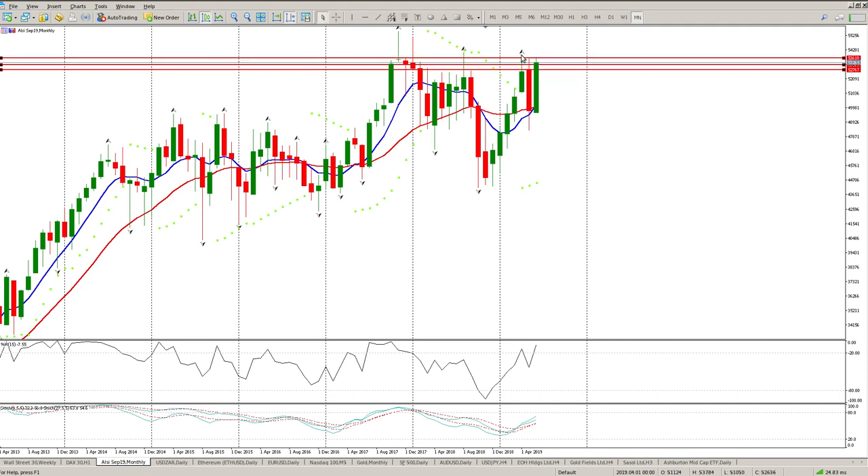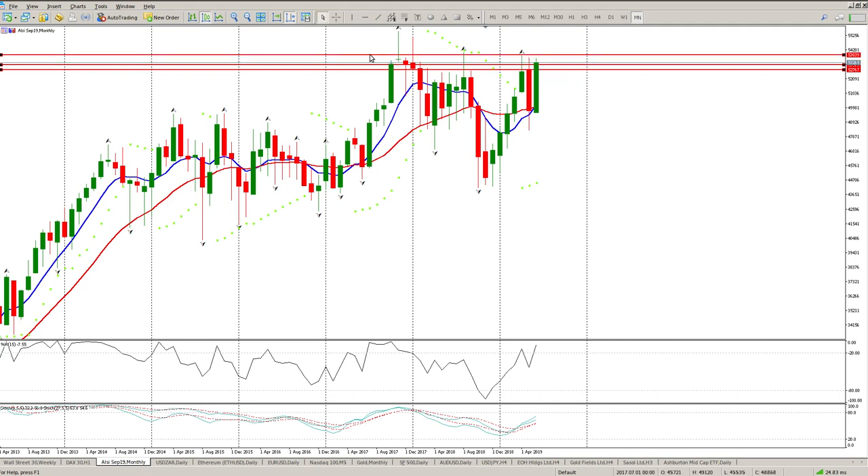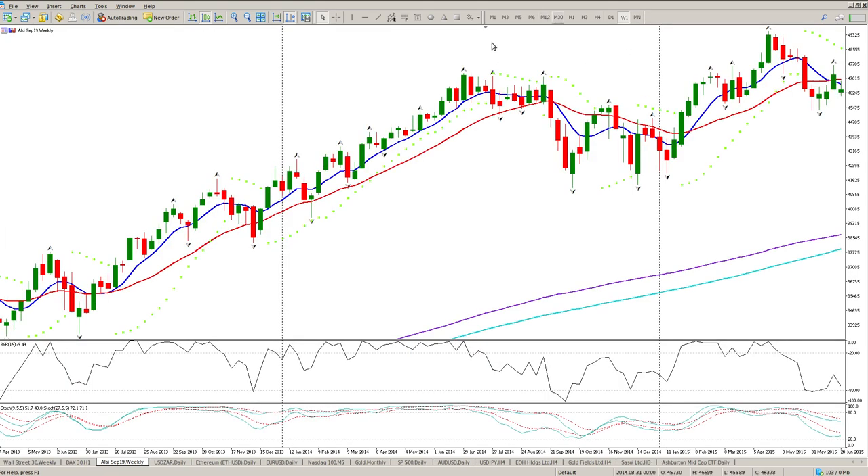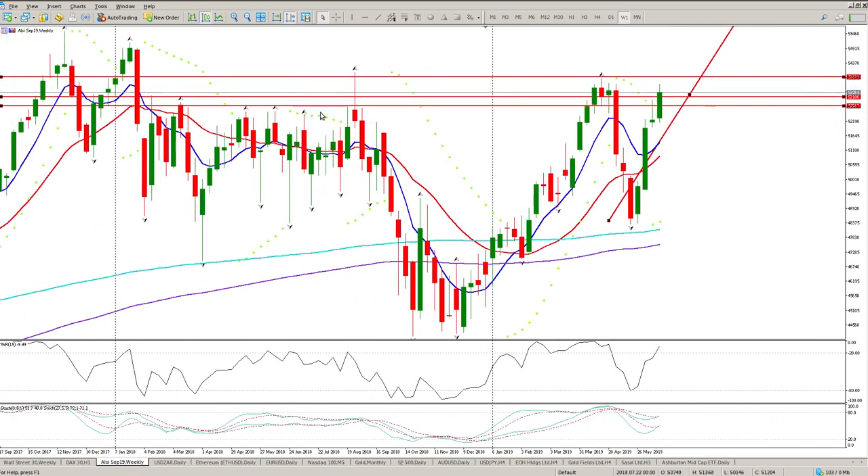This could really well be the next leg to the upside, but I would need to see a break above this level here at 5,384 to 5,384. Then I will start looking at a second move to the upside. If you look carefully you'll also see an inverse head and shoulders here as well.